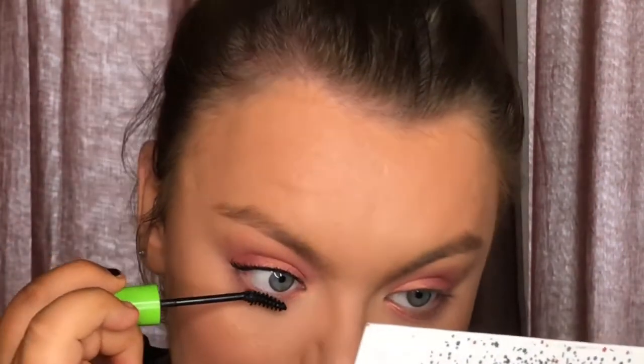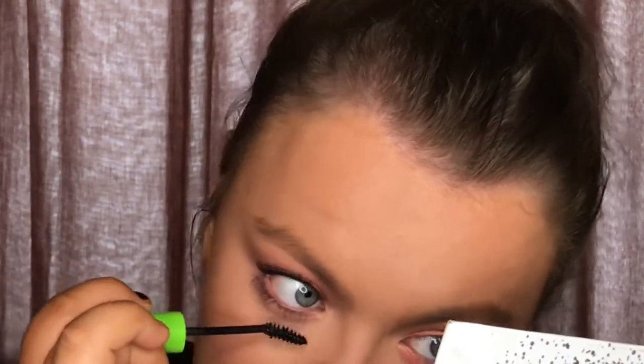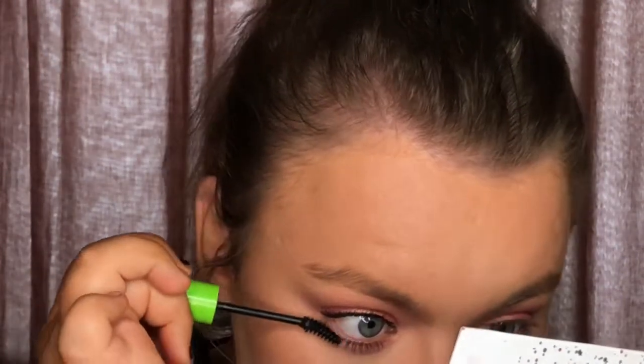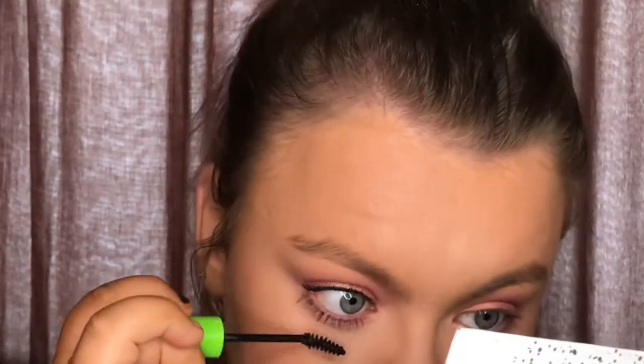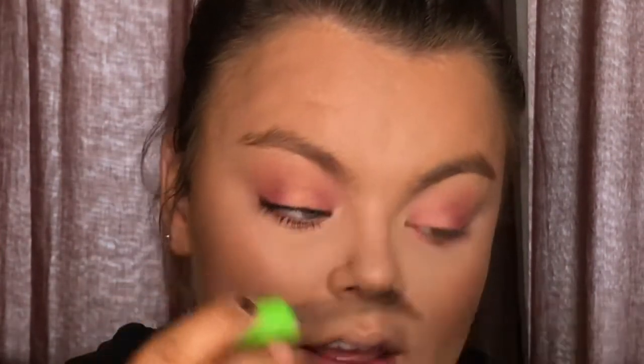For mascara I'm using the Maybelline Great Lash in Blacker Than Black — the one with the green lid, it's been around for years. I'm just going to apply this to my lashes. Sometimes I apply false lashes, but when I'm in a rush I don't feel like going to the hassle of applying them every day, so mascara does the job. If I'm feeling a little bit extra that day, then I'll stick lashes on.